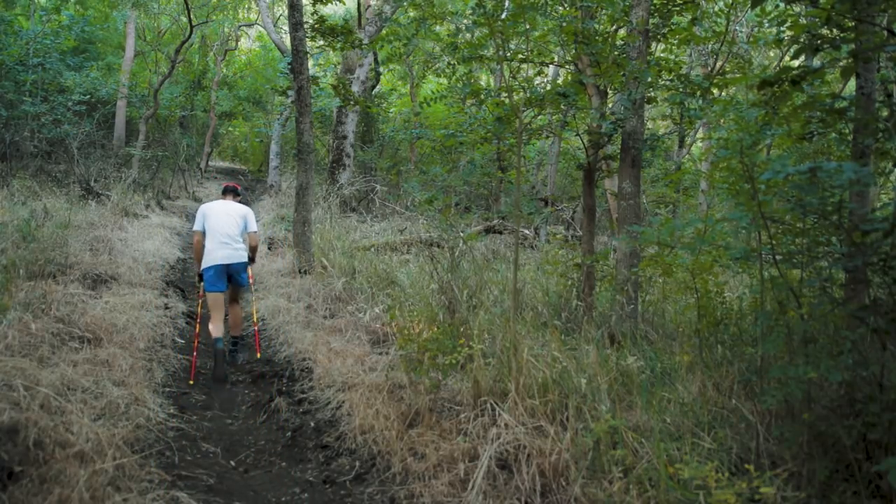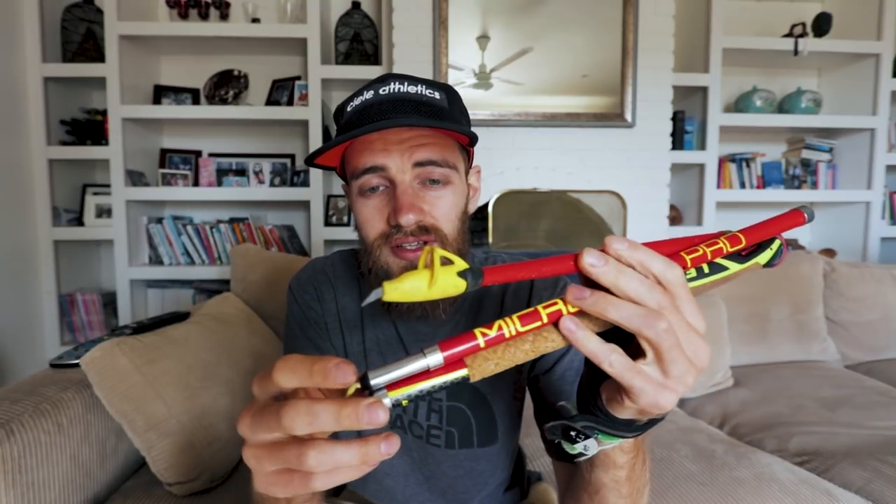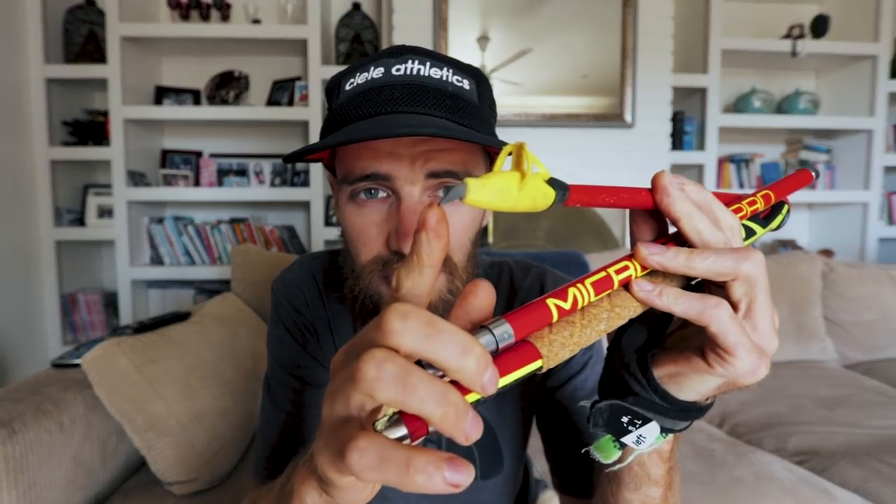The poles I use are the Leki Micro Trail Pros. I really think poles are a good idea for certain races, specifically mountain stuff, which is what I'm interested in. At UTMB for example, pretty much everyone is using poles, and it's for good reason. I think these are the best ones — they just never slip, which is one of the main reasons, due to this super sharp tip. You don't waste energy slipping a pole, which is crucial over the course of a long race.